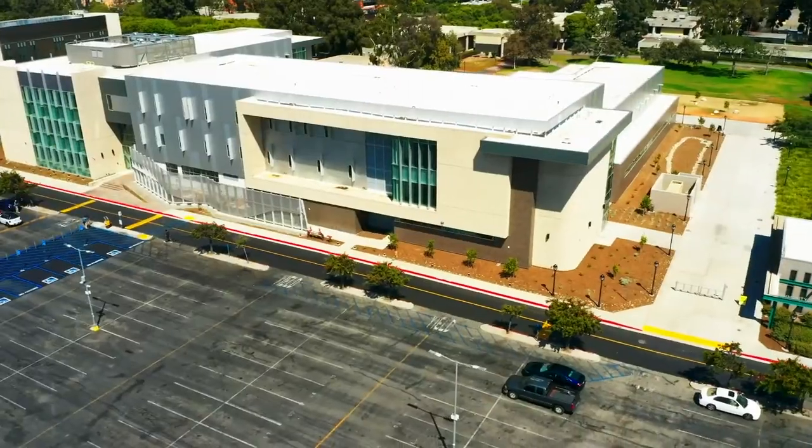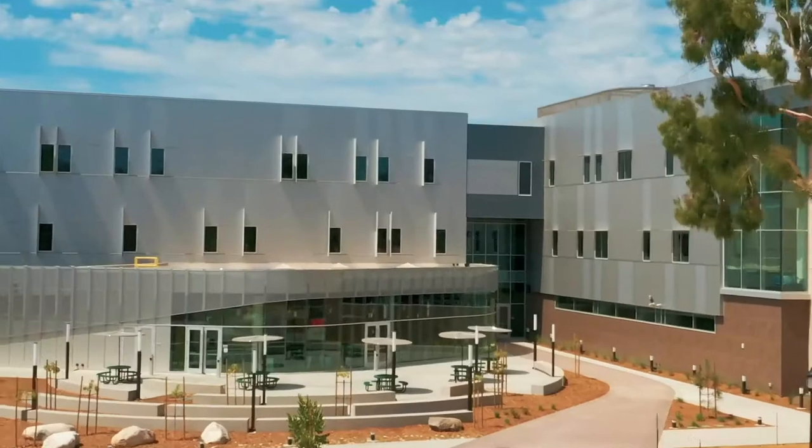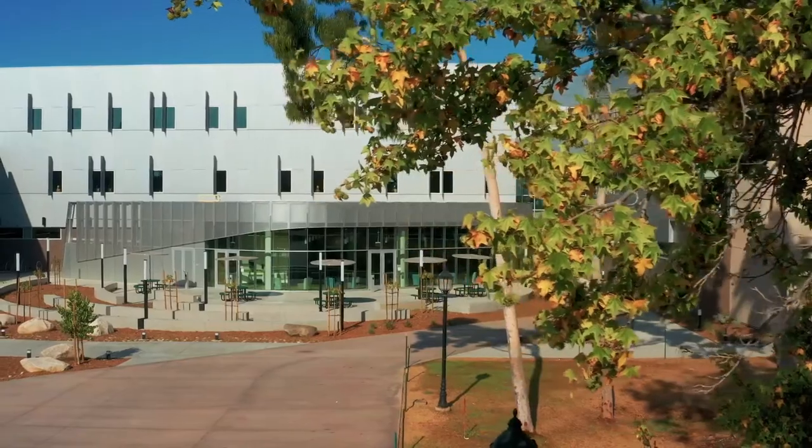The building is in Huntington Beach, which is a great environment — it's a beautiful campus — and so because of that we wanted to bring that into this building. We actually wrapped the building around a courtyard to bring that lawn and that quad and those trees into what felt like into the building.